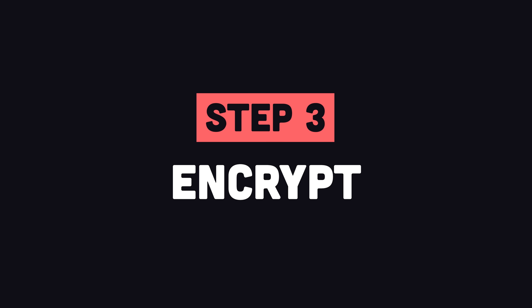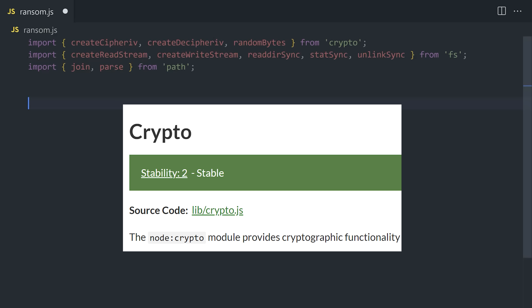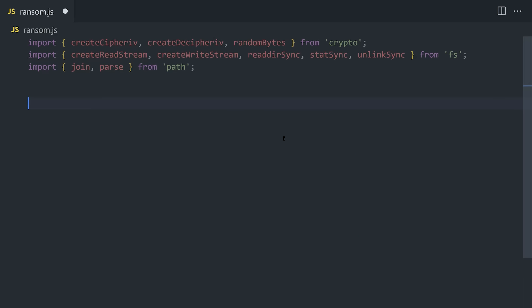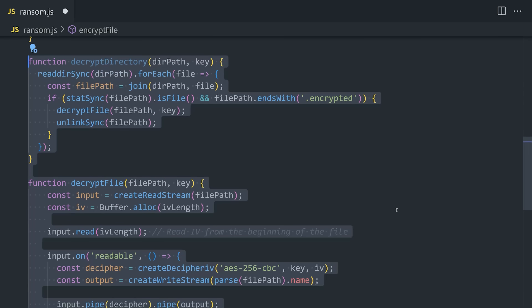Step three is encryption. We don't want to destroy their data — we just want to encrypt it to make it useless to them temporarily. We can easily accomplish that in JavaScript with the Node.js crypto module. We'll need two separate functions: one to encrypt a file and one to decrypt a file. When you're ready, go ahead and run the script.